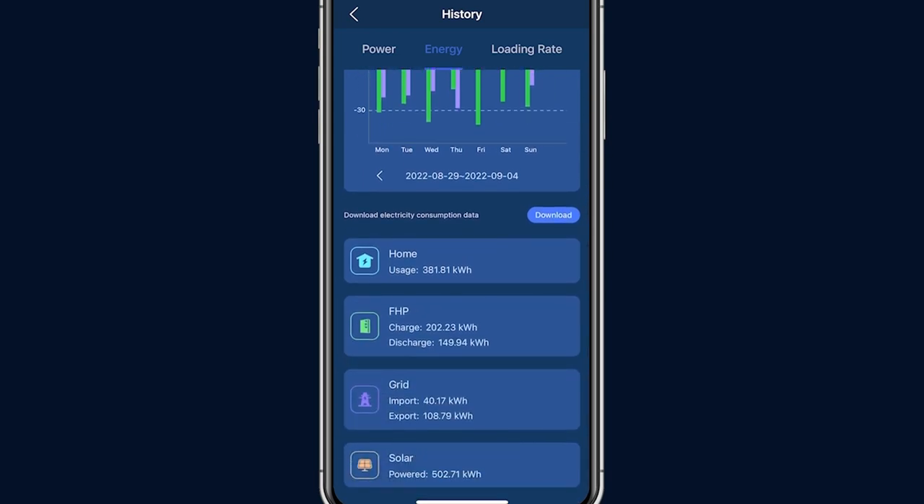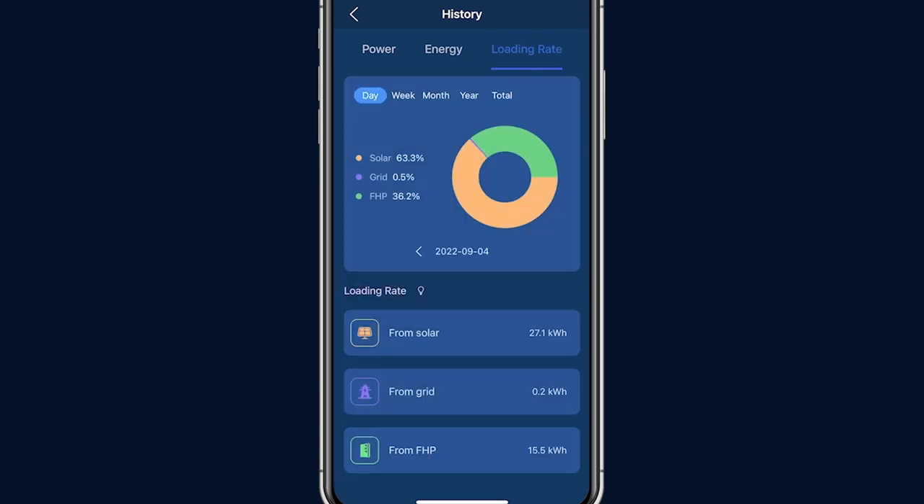All the data can be downloaded for access to calculate the system ROI and how much you have saved by using the energy storage system and renewable energy. Select the loading rate tab to see how much of your energy consumption came from solar, grid, and FHP across different time intervals.